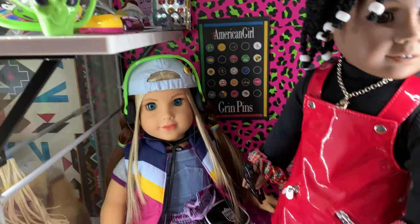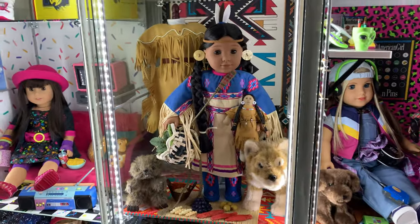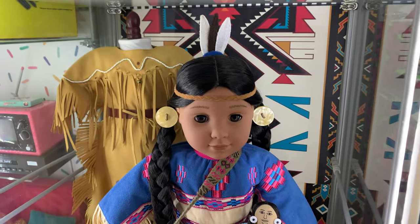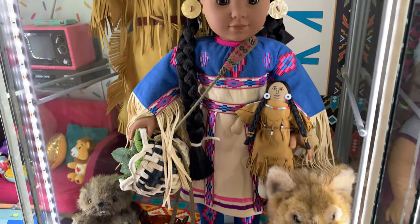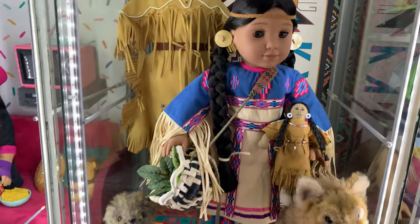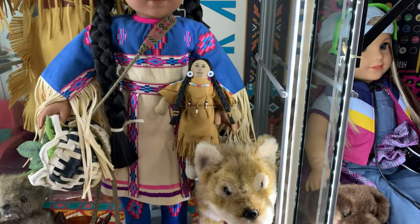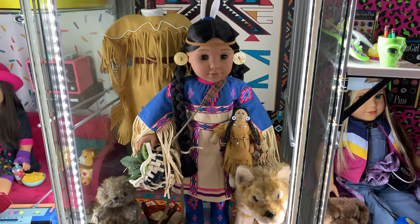Here are the little details. Next to Nikki we've got 'Be Forever' Kaya. Her wallpaper is a Native American design, but it's not Indigenous-specific because I couldn't find anything — I tried, but this was the best I could do to make it look like it goes with her. I think it's one of her powwow outfits. I love the pop of color, but I also love her original outfit so I put it on a dress form behind her, along with some of her animal friends and her doll.